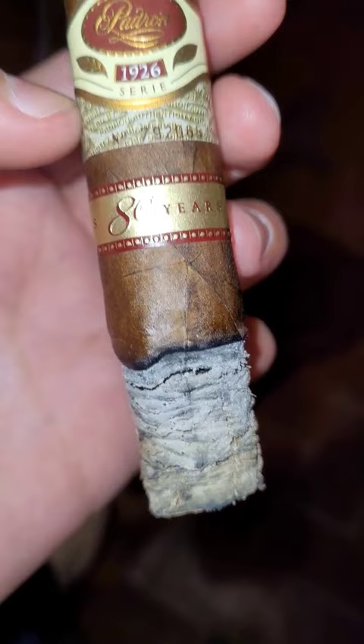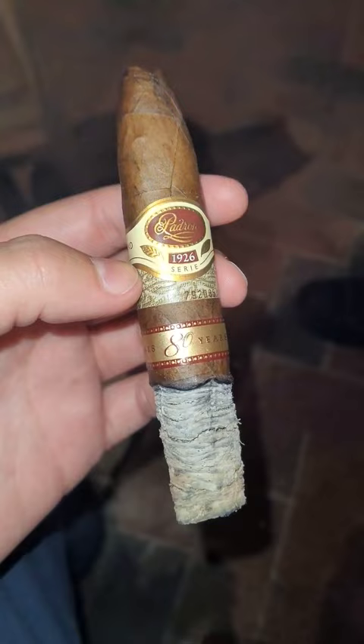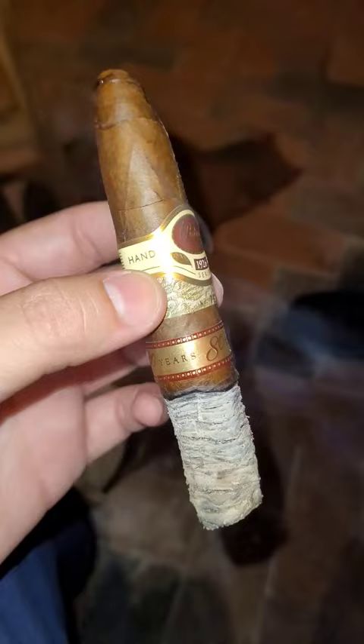Well balanced, complex, and boasting an even burn, it is made with some of the company's oldest leaves by only one buncher and one roller, who create but 300 cigars per day. Definitely a cigar and brand you have to try. Cheers everyone!